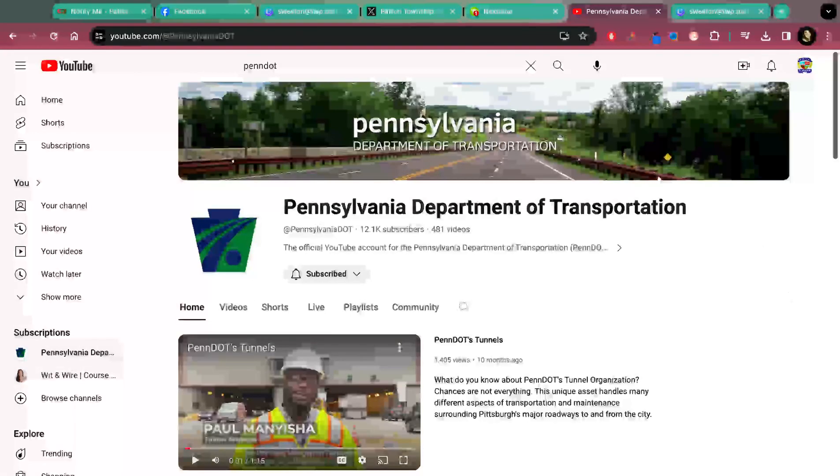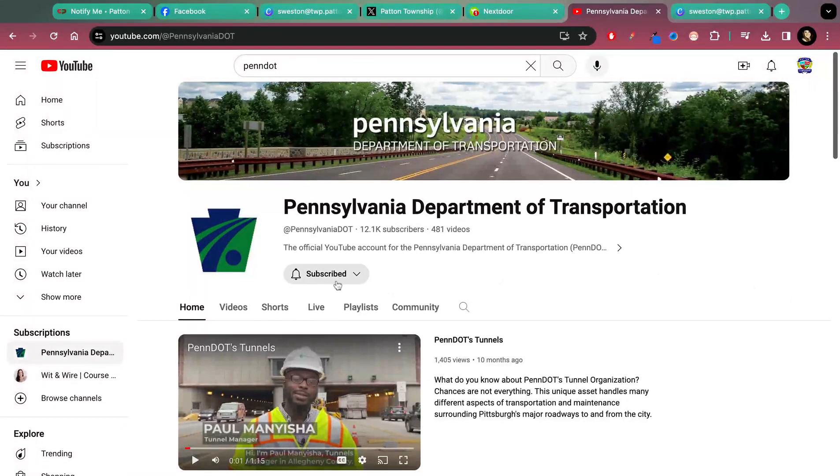Our newest form of social is our YouTube channel. I'm using PennDOT's as an example again so you can see the correct buttons. Once you click into your subscription button on our YouTube page, you'll be able to sign up for alerts — either all posts, personalized, or none.